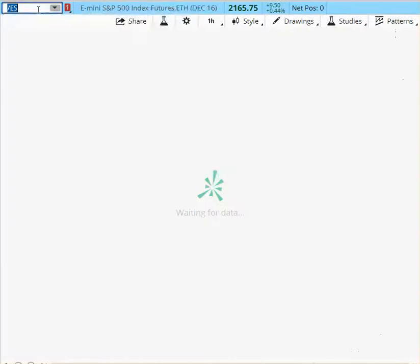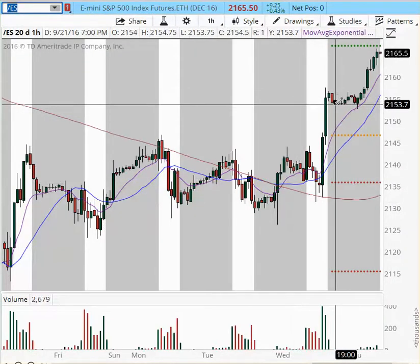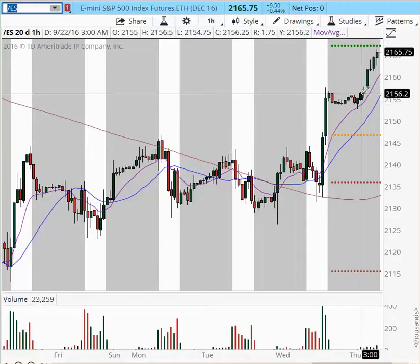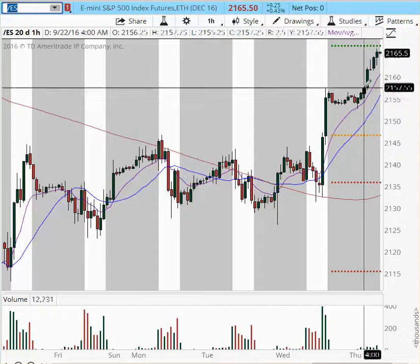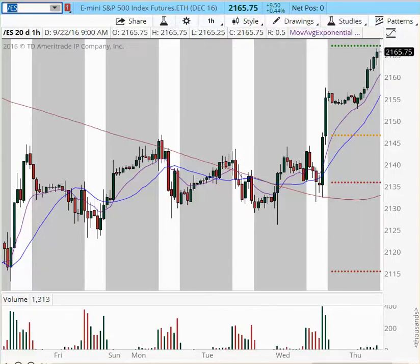The next one is ES, the e-mini S&P 500. We had the same post-FOMC rally. We pulled back, stabilized at 2153, then broke out again at 3 a.m. London session at 2156. We rallied higher, making a high at 2166. We are still trying to digest the prior resistance area from the daily chart, which has a lot of resistance at 2168.